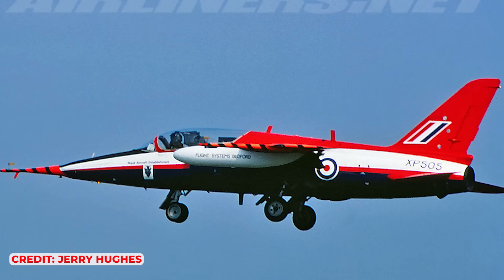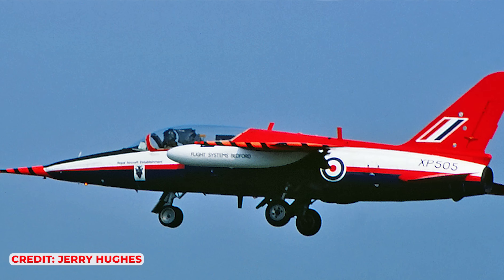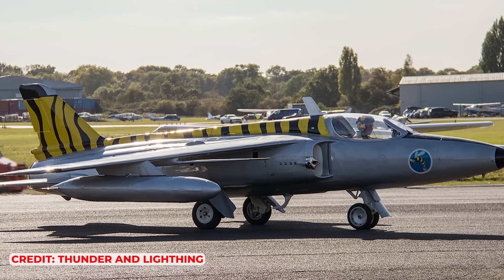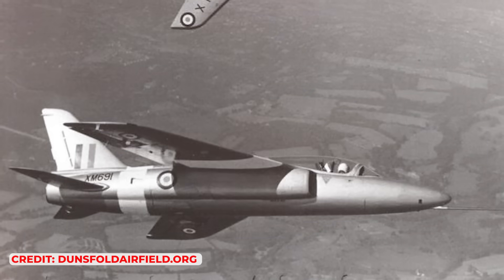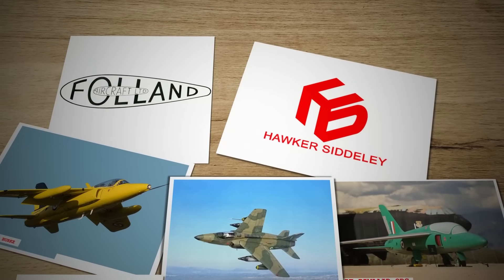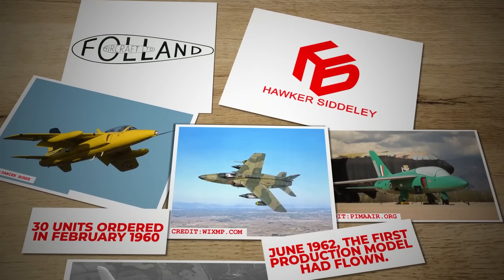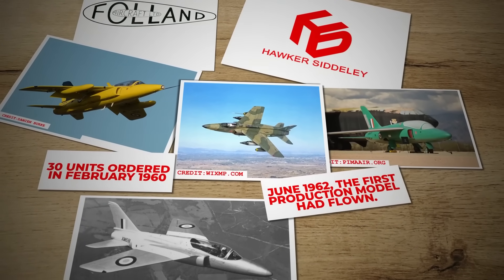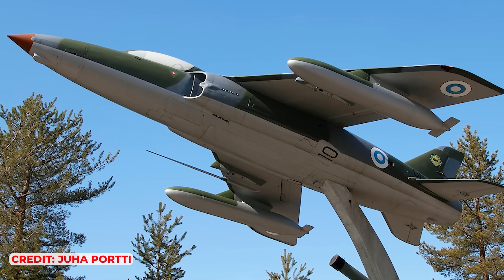Although a development batch of T-1s was ordered in 1958, the anticipated production order was delayed. Many at Folland believed the government intentionally held back the order to force them into a takeover by Hawker Siddeley, aligning with the government's strategy to consolidate aviation manufacturers into fewer, larger companies. In August 1959, the first T-1 development aircraft flew. After Folland was acquired by Hawker Siddeley, the production order came through — 30 units ordered in February 1960, followed by another 20 the next year. By June 1962, the first production model had flown. The Gnat T-1 entered service later that year, and as modifications reflected improvements from F-1s produced for India and Finland, reliability improved.